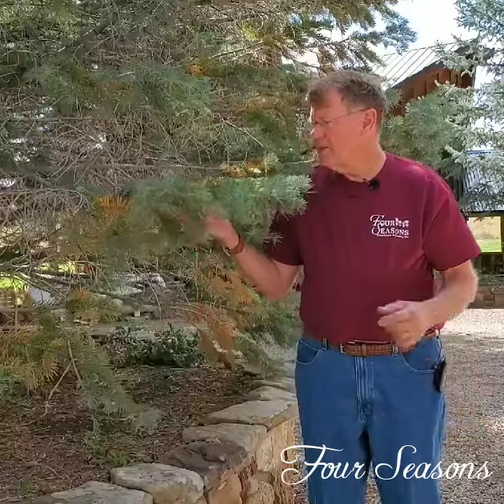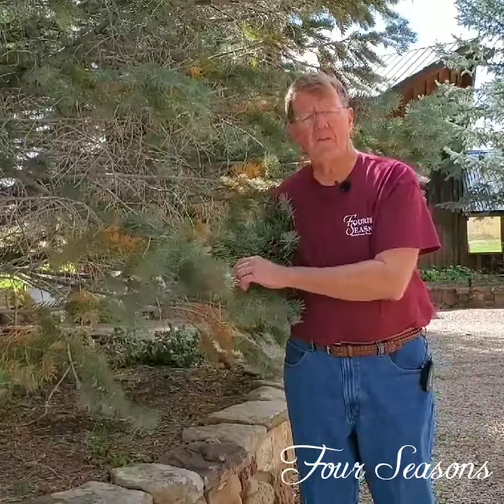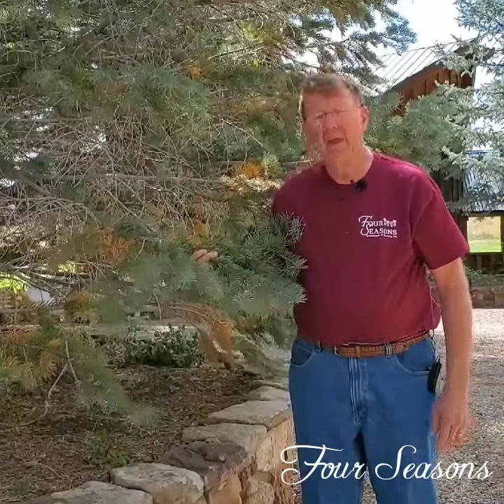I have lots of people coming in saying the needles on my tree are turning brown and they think their tree is dying. But no, your tree is not dying. It's actually something that happens every year in the fall.